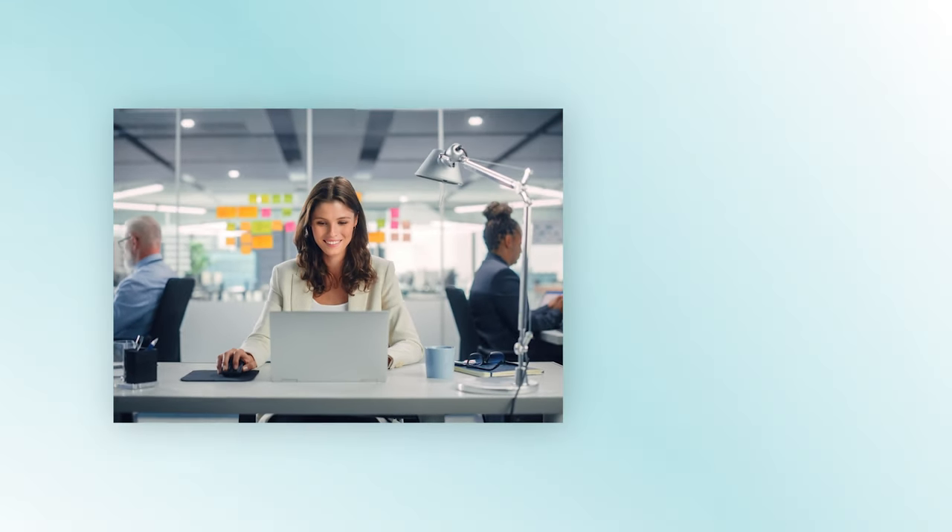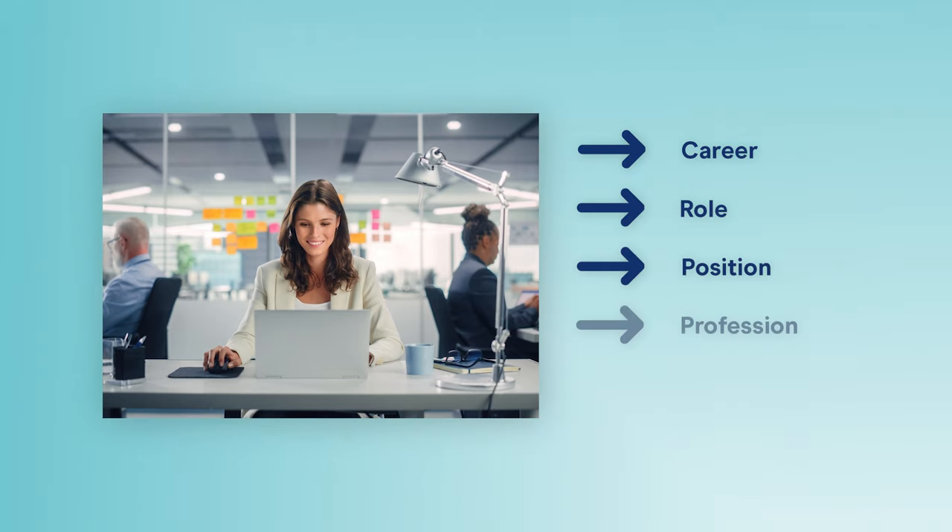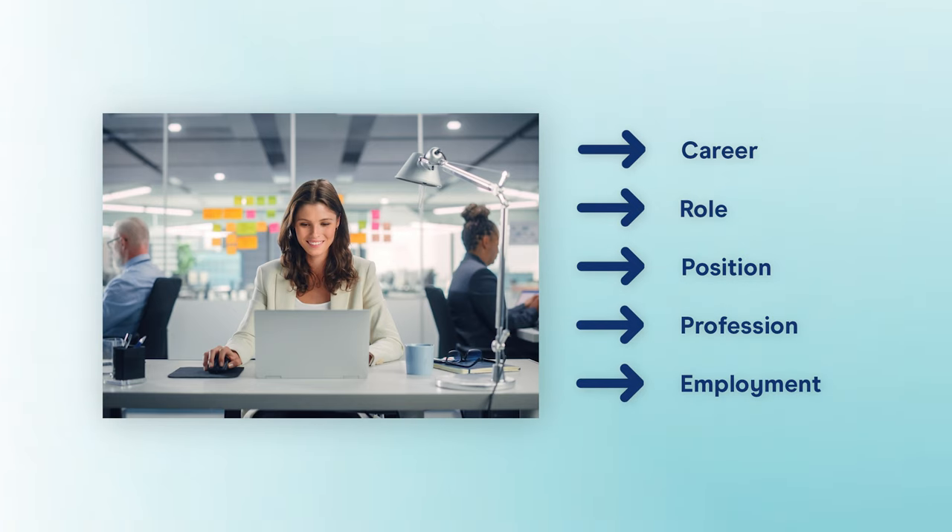For example, when explaining your job, you might call it a career, a role, a position, a profession, or employment. By using different words to express the same ideas, you avoid repetition and can showcase your range. Of course, it's important to use appropriate synonyms for the specific context. It's also a great idea to incorporate idiomatic language to display your range of language, as well as a sense of creativity.